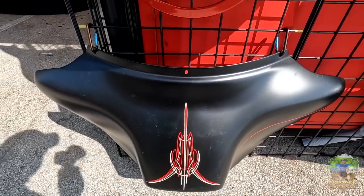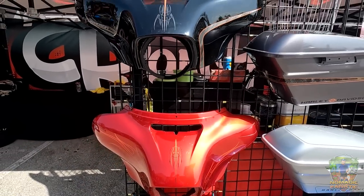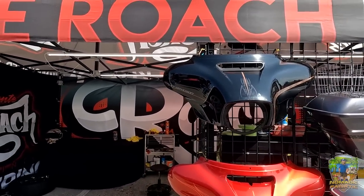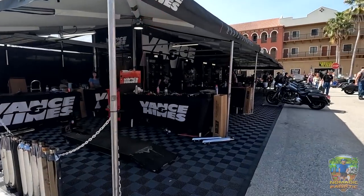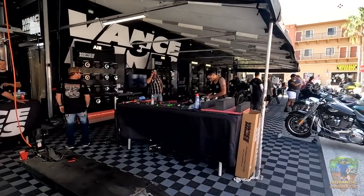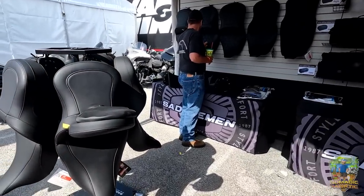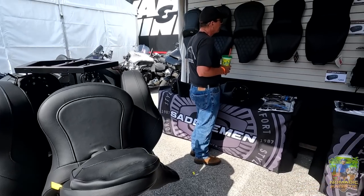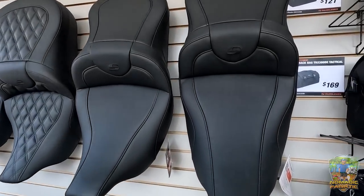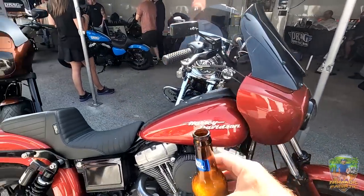I don't have Black Betty with me so I'll have to come back and bring her. The cool thing is you can bring your bike here and get it worked on. There's Vance & Hines and Pythons here — big exhaust companies — ready to put exhaust on your bike while you're at the rally. The crowds are crazy, the sun is intense, the beer's cold. They also have seats you can try out and put on your bike to test here.